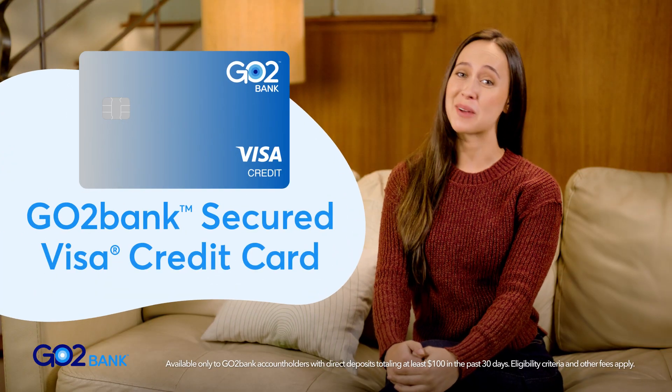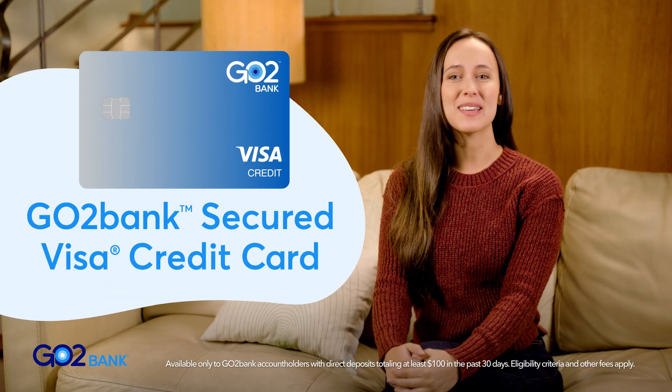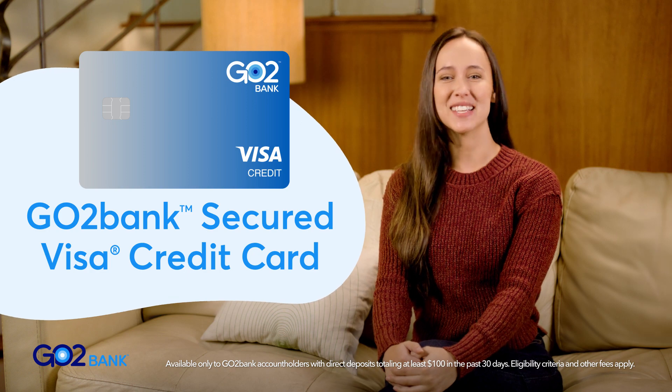Hi! Athena here for GoToBank. Want to start building or repairing your credit? A secured credit card is a great way to start. That's why we offer the GoToBank Secured Visa Credit Card.